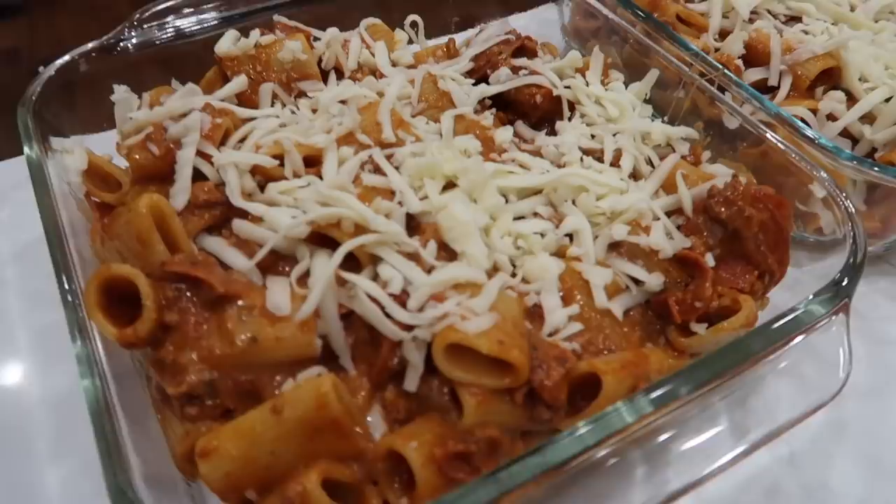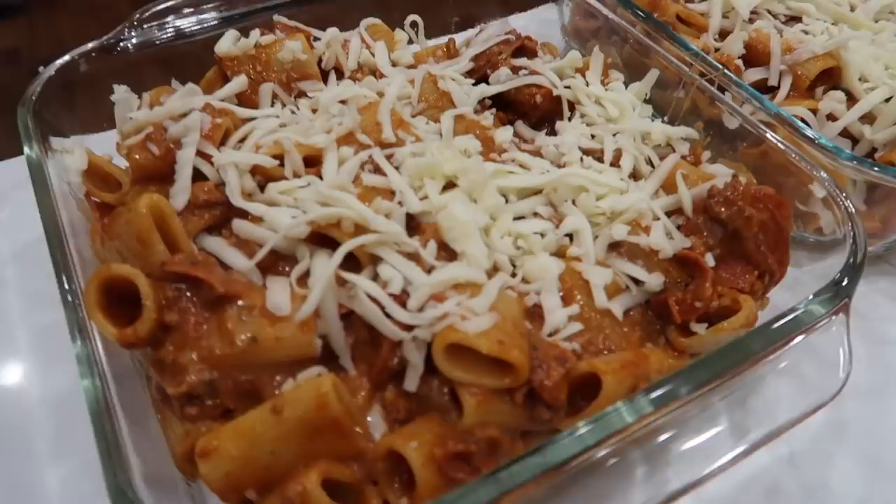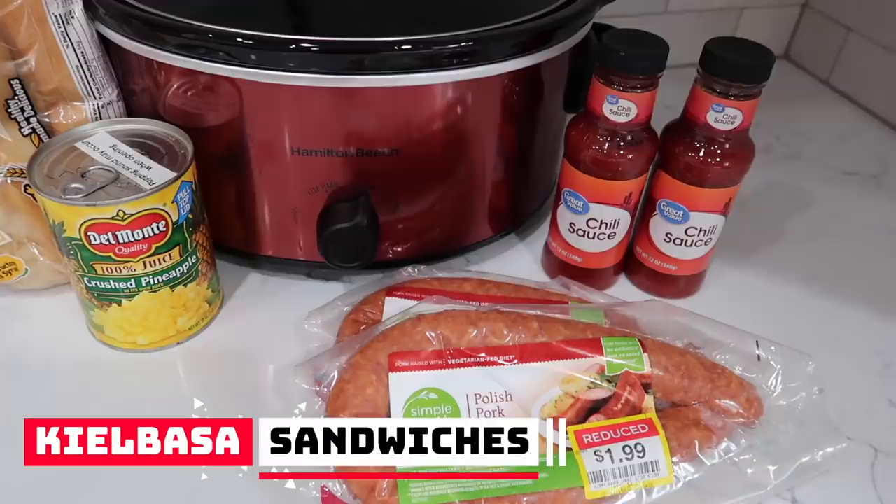If you have smaller kids, this pizza casserole would easily feed eight people. If you have bigger kids like mine, it's closer to six people, but it's delicious and you need to try it. Kielbasa sandwiches.